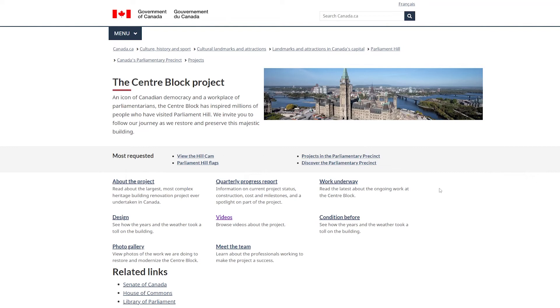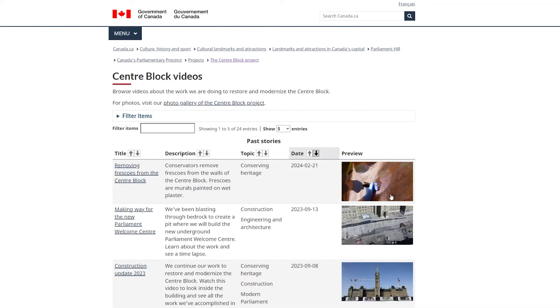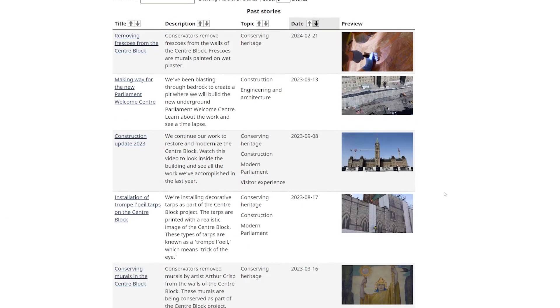To learn about some of this work in more detail, be sure to visit the photo and video galleries on the Centre Block Project website.